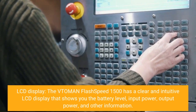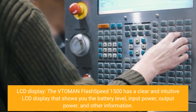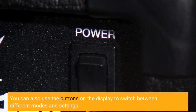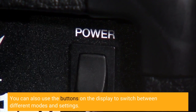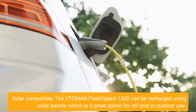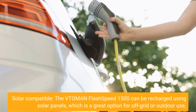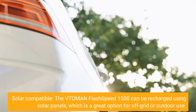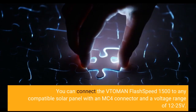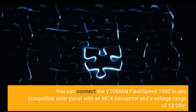LCD Display: the Vtoman Flash Speed 1500 has a clear and intuitive LCD display that shows you the battery level, input power, output power, and other information. You can also use the buttons on the display to switch between different modes and settings. Solar compatible: the Vtoman Flash Speed 1500 can be recharged using solar panels, which is a great option for off-grid or outdoor use. You can connect it to any compatible solar panel with an MC4 connector and a voltage range of 12-25V.